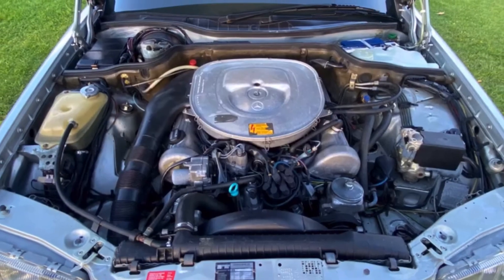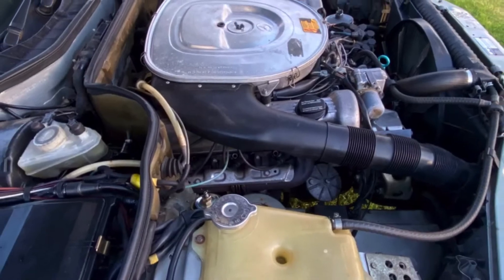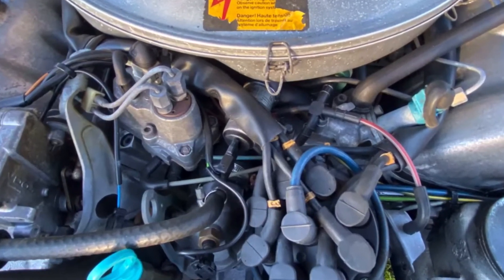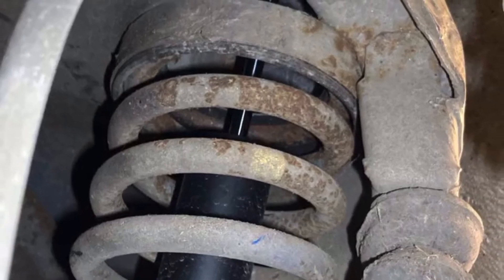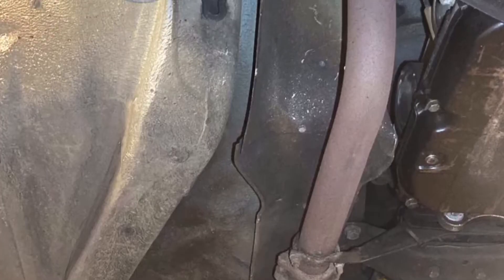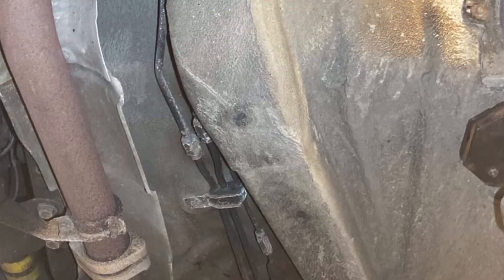The first aid kit is here as well. Engine bay — look at this, picture perfect, highly original. One of the original stickers still here. And moving under the car, she's equally as good — very little surface corrosion to be seen under the car. Obviously it was never used out in winter weather. A really exceptionally good example.